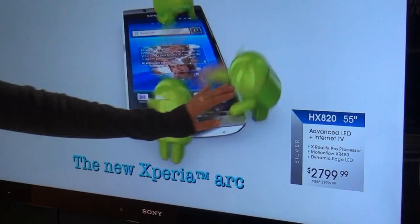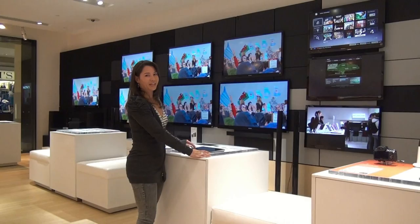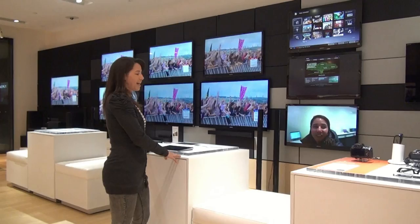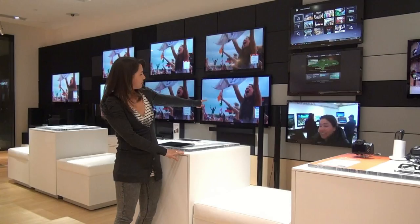Some great TVs to check out from Sony are the ones with internet connection capabilities. Here you can access all your online entertainment, including Netflix, Skype, Facebook, and more — and especially connect to my video blogs on YouTube, which we're watching right now.